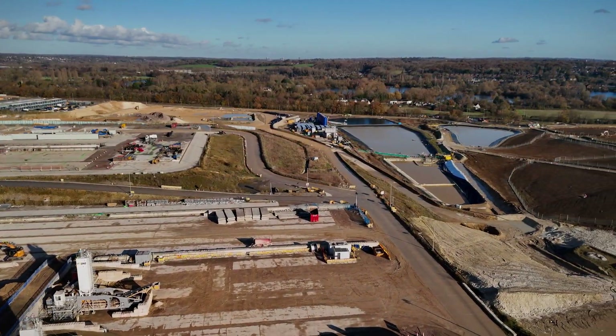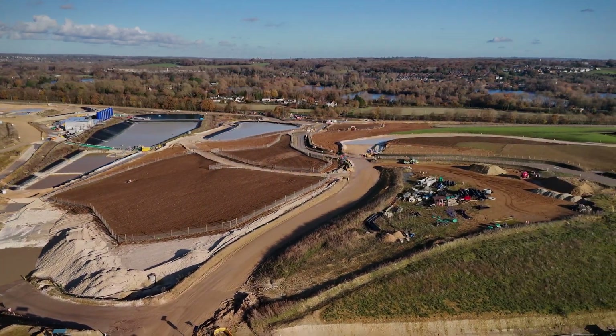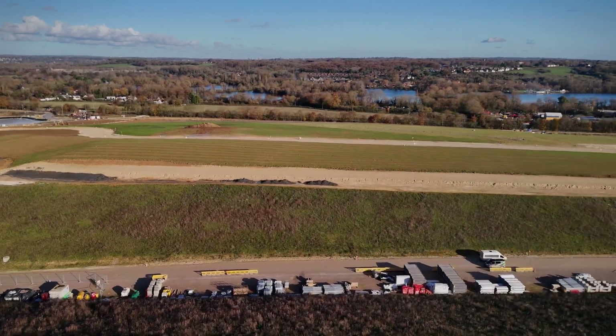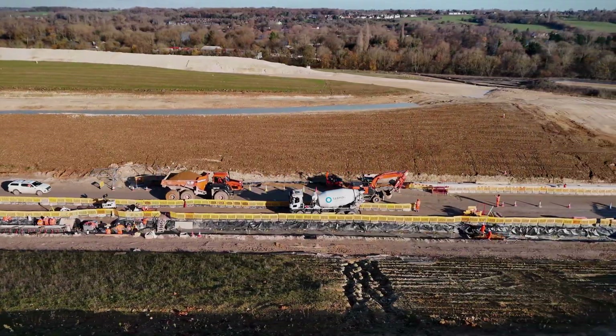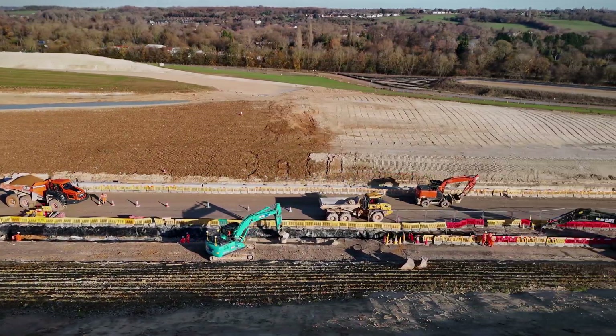The use of post-tensioning cables further strengthens the viaduct, ensuring it can withstand dynamic loads from passing trains. These cables run through ducts within the concrete segments, distributing stress evenly and enhancing the bridge's durability.